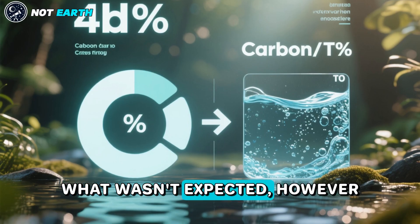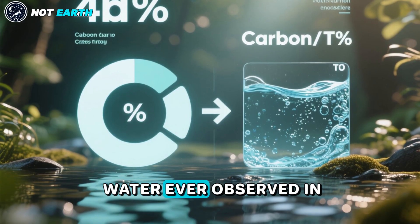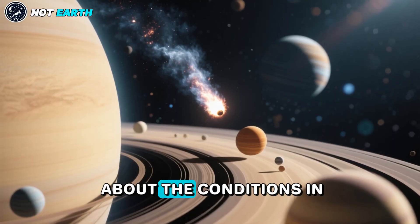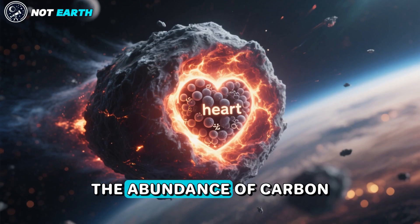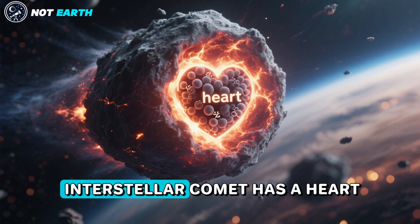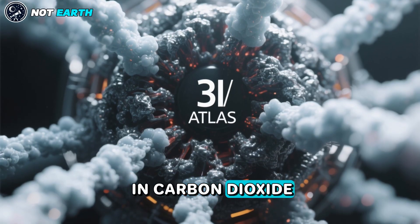What wasn't expected, however, was the highest ratio of carbon dioxide to water ever observed in a comet. This could reveal more about the conditions in which 3I Atlas formed. The abundance of carbon dioxide in the coma of 3I Atlas could indicate that the interstellar comet has a heart that is intrinsically rich in carbon dioxide.